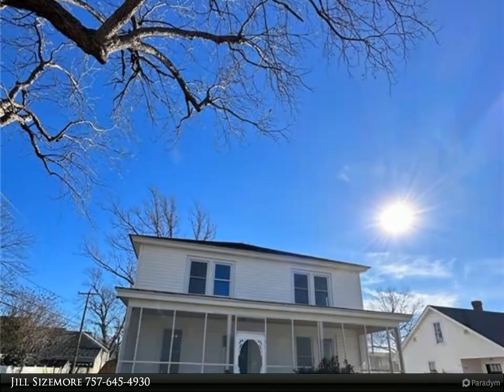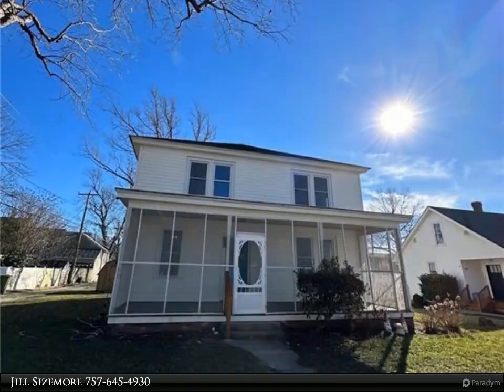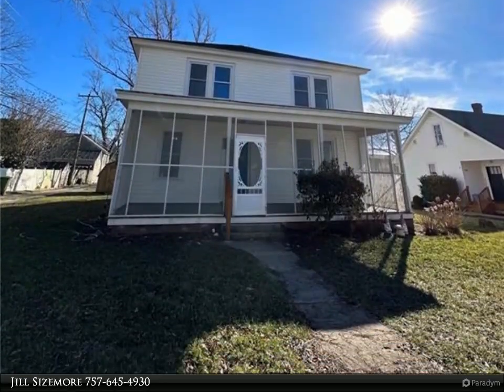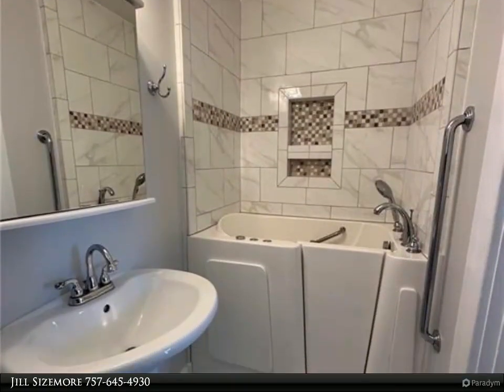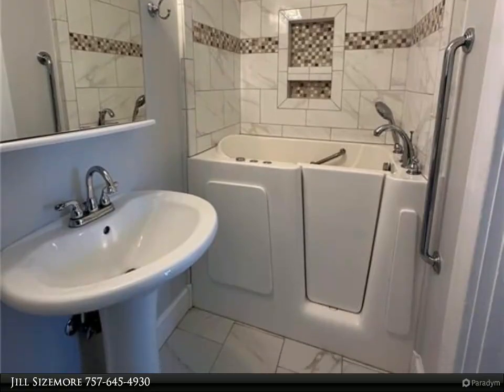This Berkshire Hathaway Home Services Town Realty property video is presented by Jill Sizemore. Welcome home to this lovely three-bedroom with a potential fourth-bedroom, two-full-bath home located in West Point.